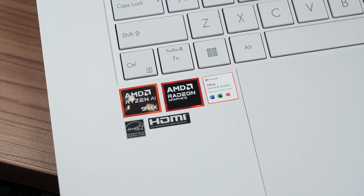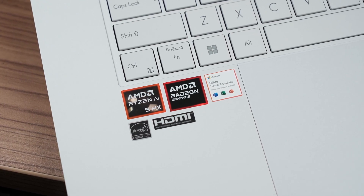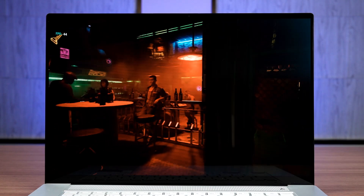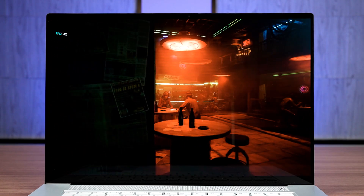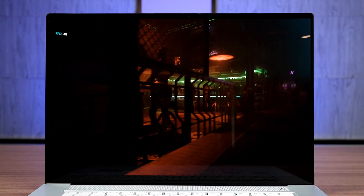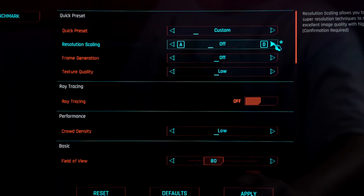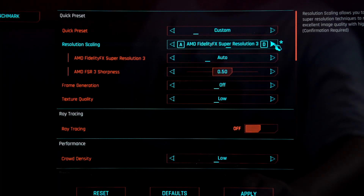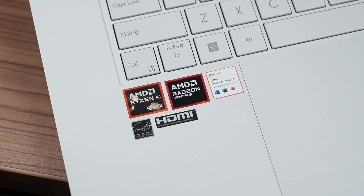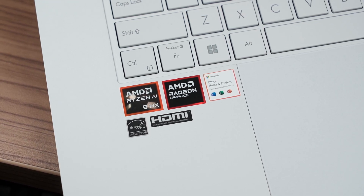The AMD Ryzen AI 9 HX370 is also a fantastic chip. While it is not as efficient as Intel's chip, it offers much better performance, especially while gaming. Assuming that you want to use the laptop to play games and whatnot, then this chip is magnificent. I can't believe that we are starting to play AAA games on a thin and light laptop like this, with the help of some upscaling tech like FSR, of course. If you want a balanced experience with a better gaming experience on a laptop, then the AMD Ryzen AI 9 HX370 is the winner.